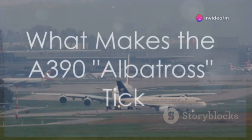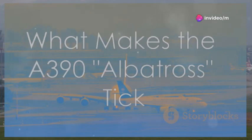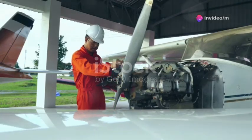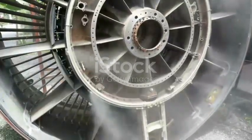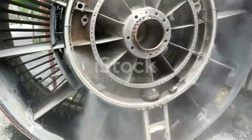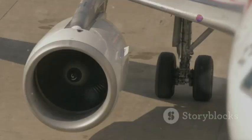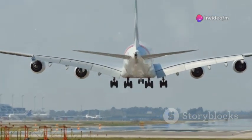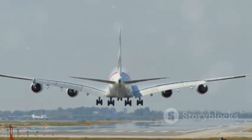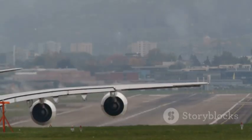What makes the Airbus A390 Albatross so special? It starts with the power plants. The aircraft is equipped with a brand new generation of engines dubbed the Whisperjet H-Series — ultra-high bypass ratio geared turbofans developed in a joint venture. They are significantly larger in diameter than previous engines, allowing for a much higher bypass ratio. More air is pushed around the core engine, resulting in incredible fuel efficiency and a dramatic reduction in noise.